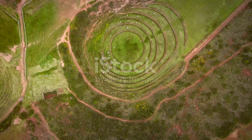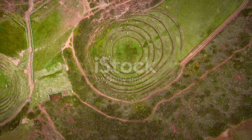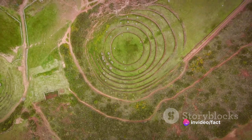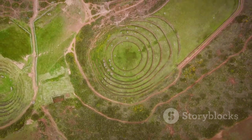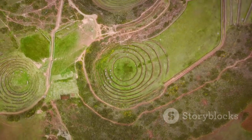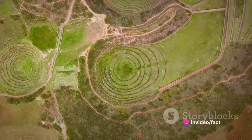Poverty Point is a marvel, not just because of its age but because of its sheer size. The site consists of concentric ridges and several large mounds, all of which were created by moving an astounding volume of earth. The most impressive of these mounds, known as Mound A, stretches across 538,000 square feet at its base and rises 72 feet above the Mississippi River.